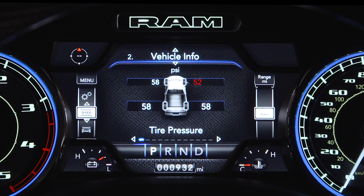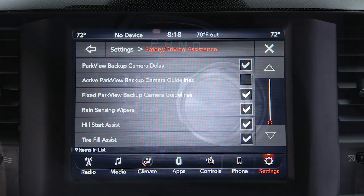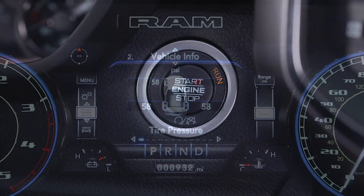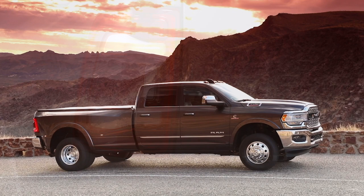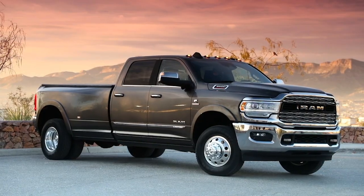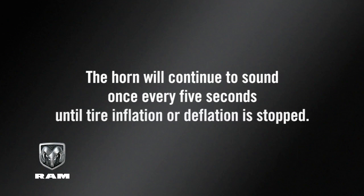If equipped, the Tire Fill Alert, or TFA, system provides an auditory notification when the recommended tire pressure is reached. To use TFA, check that it's enabled in the Uconnect system, make sure the vehicle is in park, and then place the ignition in run mode. Once a change in tire pressure is detected, the hazard warning lights will turn on to indicate it has entered TFA mode. The horn will sound once when the recommended pressure is reached, and three times if the pressure is too high or too low. The horn will continue to sound once every five seconds until tire inflation or deflation is stopped.